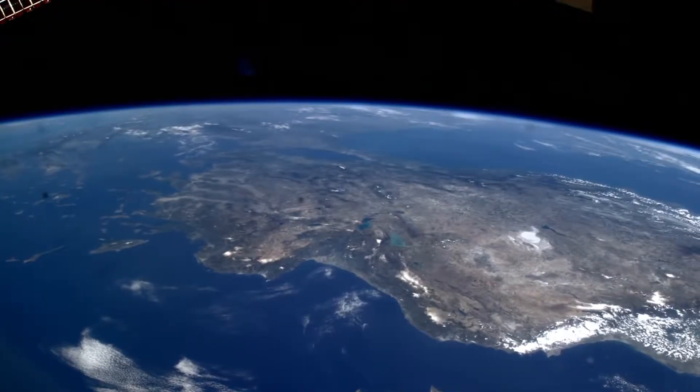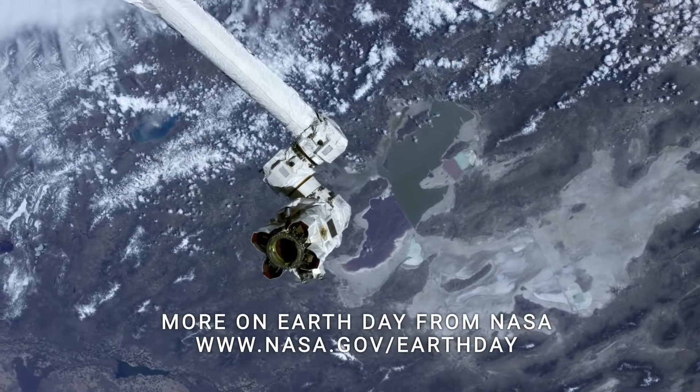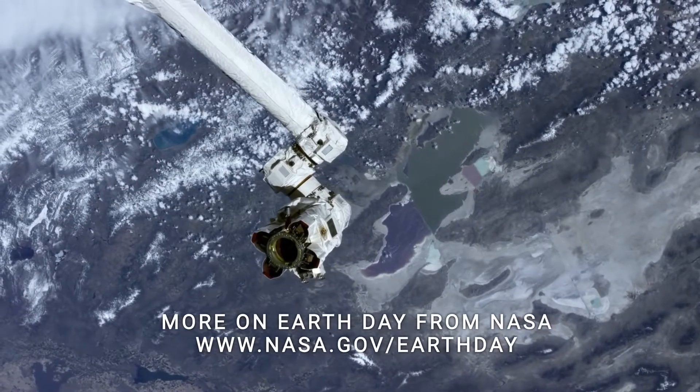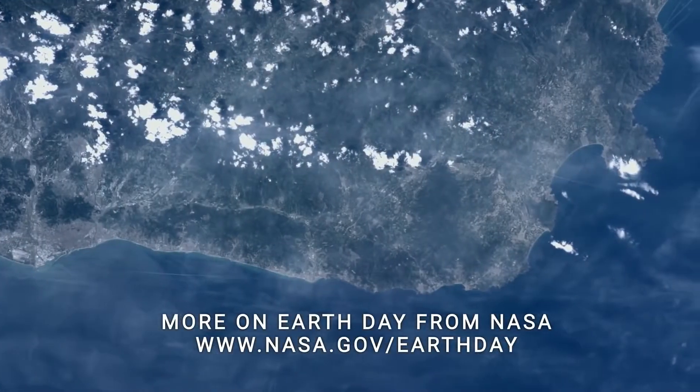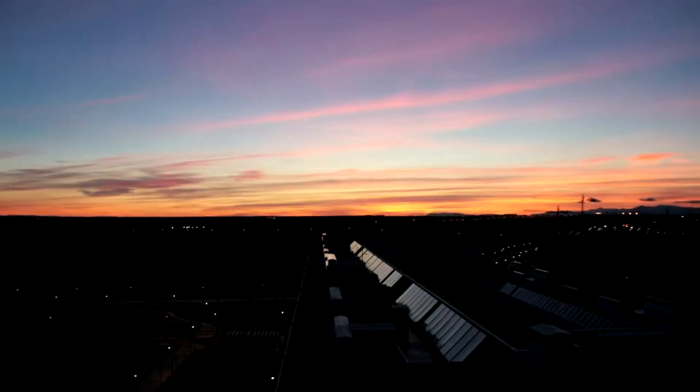April 22nd is Earth Day, an annual opportunity to collectively appreciate the wonder and beauty of our home planet, so it seems appropriate to feature an Earth-related sight you can see any time of the year when you have clear skies. It's a twilight phenomenon that you might have noticed just after sunset.